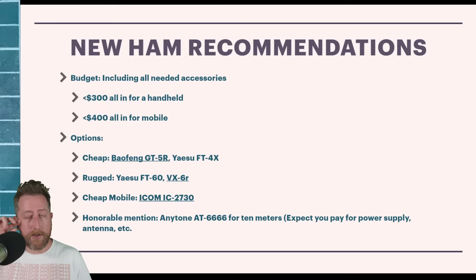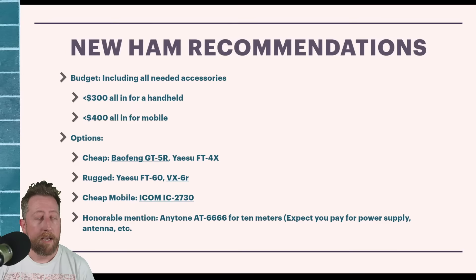For a rugged radio you're going to pay significantly more — but you'll get more features. My recommendation if you've got the money is the Yaesu VX6R at around $249.95 right now at Ham Radio Outlet. Let's take a look at it.